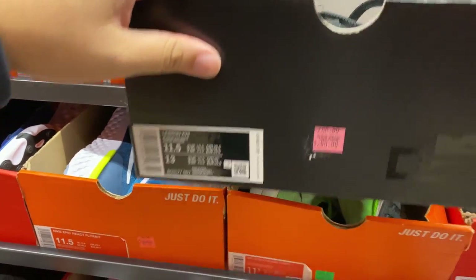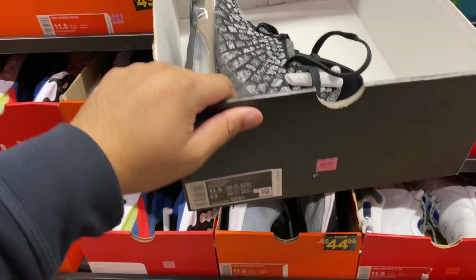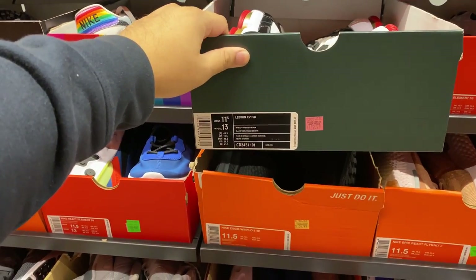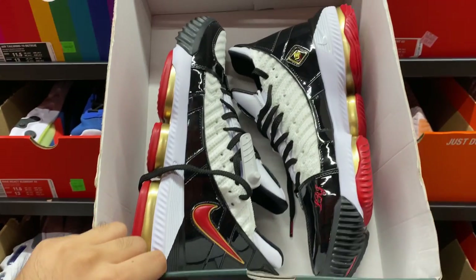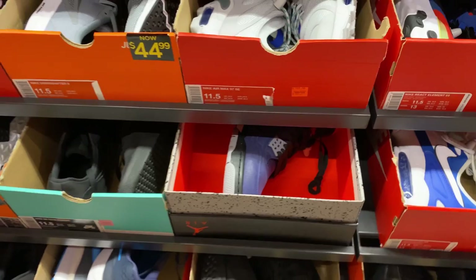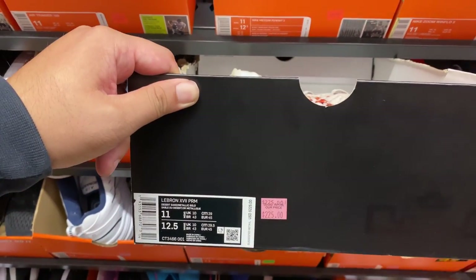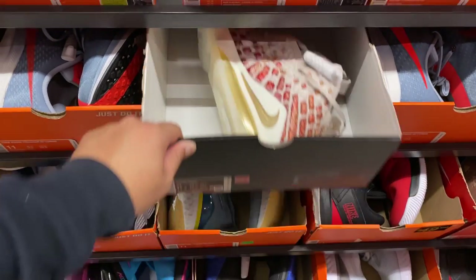They have LeBron 17s in size 11.5, and there's a lot of heat at this store today. There's also LeBron 14s and LeBron 16s. Here's the Winter Rise AJ4s again. And here's another LeBron 17s in the Desert Rose colorway - oh my god, there's a lot of them here today.